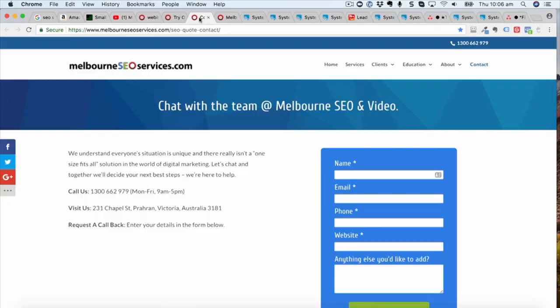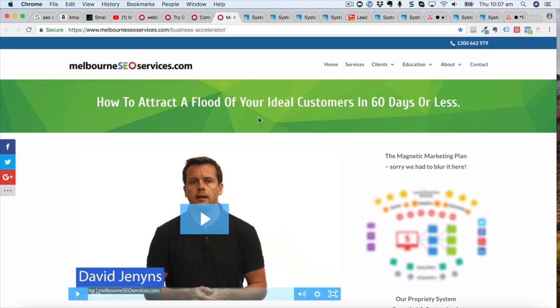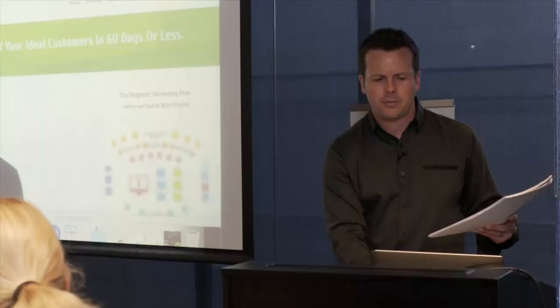There are different ways people can engage with us. If they're ready to go, they might take up an offer on the back of a webinar, fill out a form on the website, or pick up the phone and call us. Once they call, the next step we encourage is booking a discovery session — we call it a magnetic marketing plan. Melissa, myself, or one of the team helps map out their business, like a critical client flow but exclusively for marketing, then we show them what they should build and offer our services.